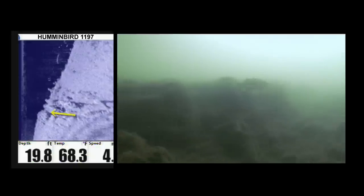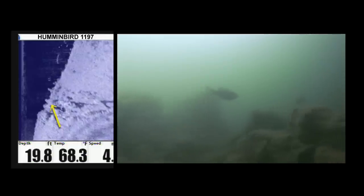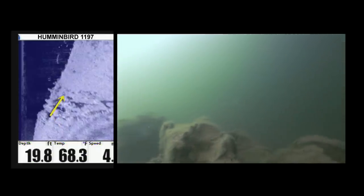As we follow this fish along the top step of the ledge, you can easily see the peaks and valleys of the ledge as it descends. It's this irregularity which has attracted these fish to this particular dock.